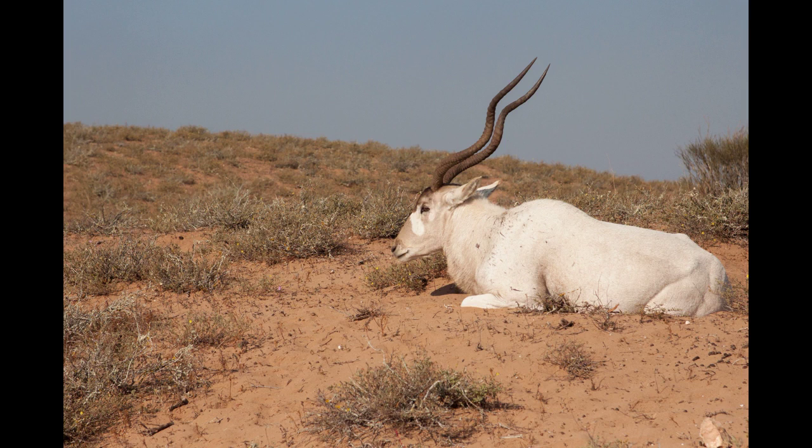However, there are thousands of addax in zoos and private menageries, and conservation strategies have been adopted in several countries, including Algeria and Morocco.